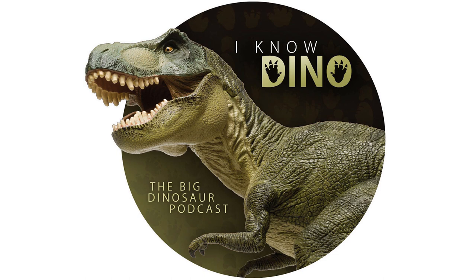Yutyrannus is cool because it's a close relative of T-Rex, so everybody starts thinking, did T-Rex have feathers? The short answer is we don't know, but probably not. Maybe as a juvenile it was fuzzy, because birds often have different feathers when they're young versus old. So that's sort of the gist of how we know that dinosaurs had feathers.